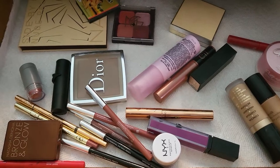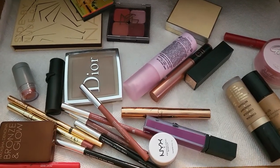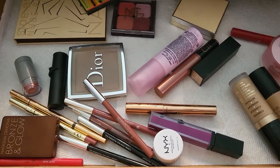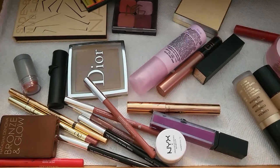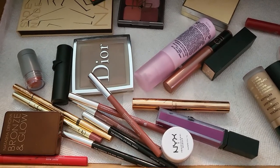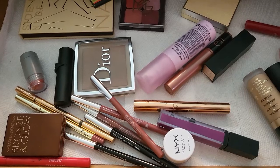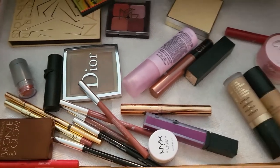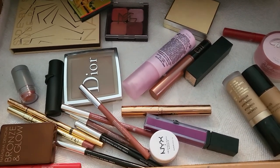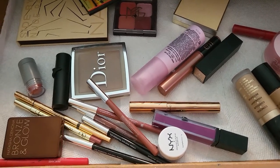Hello everyone and welcome to another 'shop my stash' video. I create this type of video every week because I need to renew my everyday drawer to keep myself from overspending money on makeup I don't need. We're going to talk about the things I had in my drawer last week and then go through my collection and grab some others for this week.